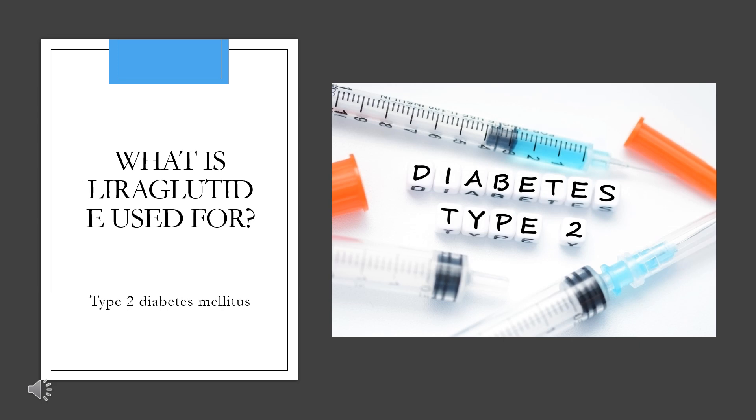Victoza, a formulation of liraglutide used in diabetes, is indicated as an adjunct to diet and exercise to improve glycemic control in patients greater than or equal to 10 years old with type 2 diabetes mellitus. It is also indicated to reduce the risk of major adverse cardiovascular events in adult patients with type 2 diabetes and established cardiovascular disease. Liraglutide is also available in combination with insulin degludec as an adjunct to diet and exercise to improve glycemic control in adult patients with type 2 diabetes mellitus.